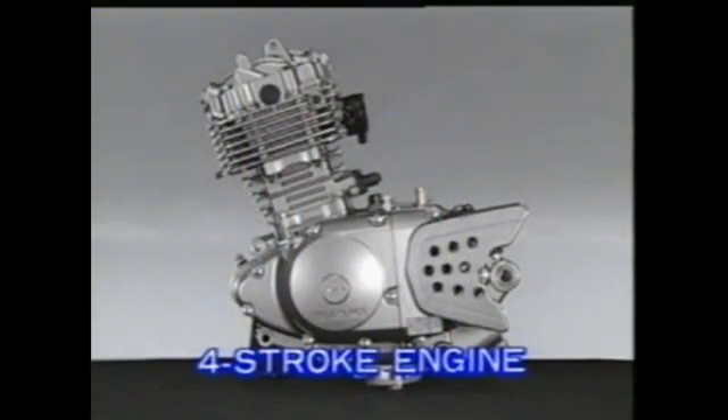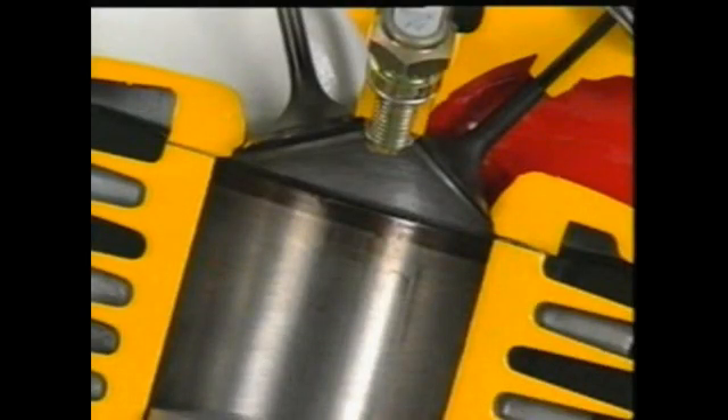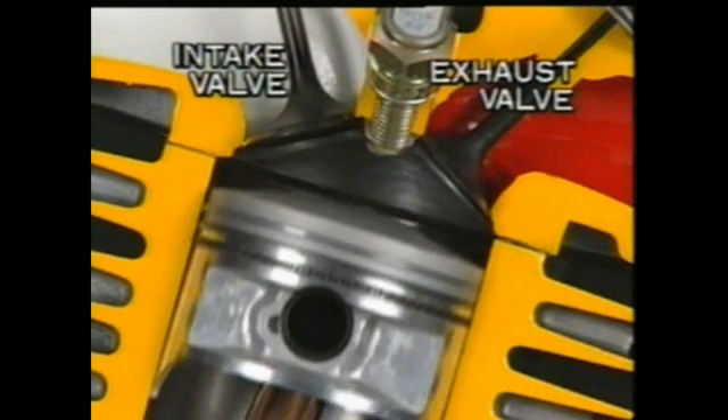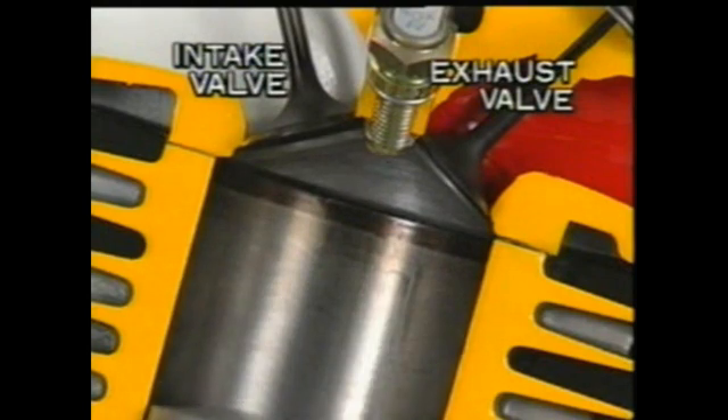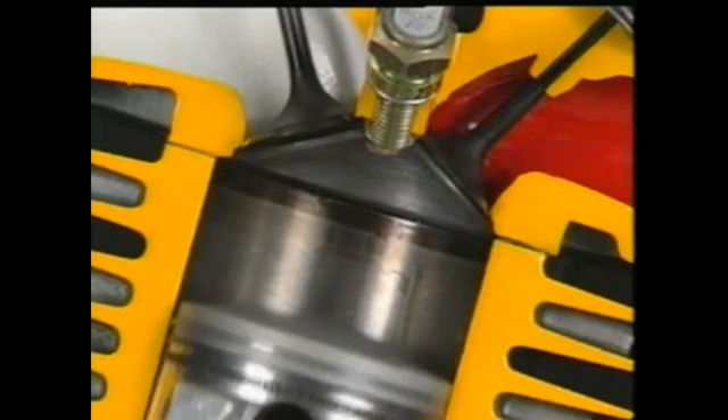The cycle of the two-stroke engine is completed in two strokes of the piston. The engine in which one cycle is completed in four strokes of the piston is referred to as the four-stroke engine. The cylinder head of the four-stroke engine has an inlet port and an outlet port, each equipped with its own valve. These valves are operated by the camshaft and they open and close the ports to affect intake and exhaust. This is the main characteristic of the four-stroke engine.